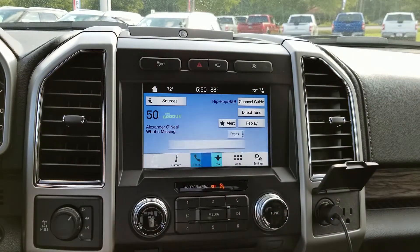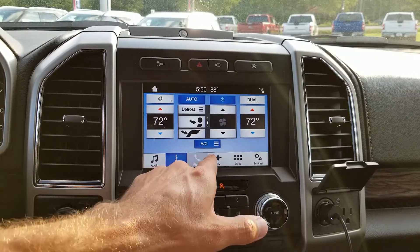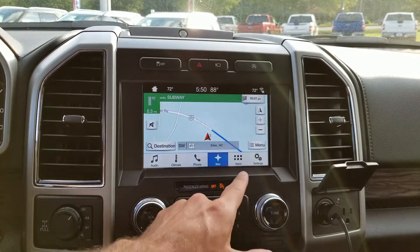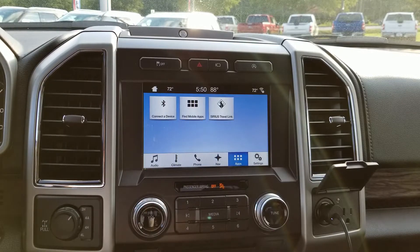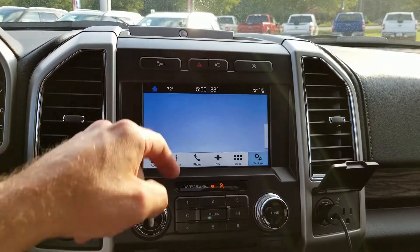Then there's audio — this is kind of a quick access to certain sections. There's climate, phone, nav, apps, and then settings. Back to home.